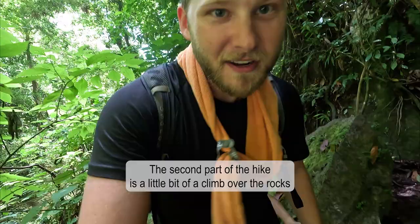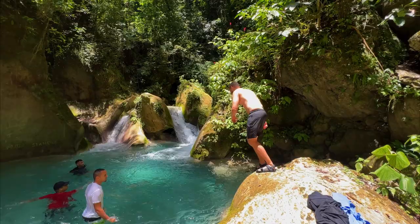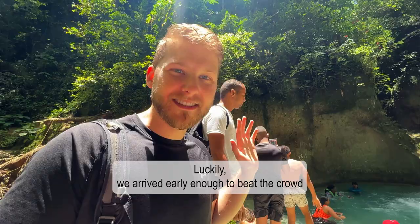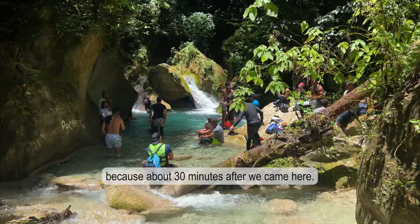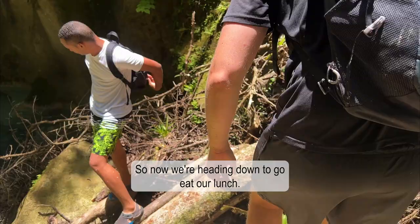The second part of the hike is a little bit of a climb over rocks and they're kind of slippery. Luckily we arrived early enough to beat the crowd, because about 30 minutes after we got there all these tourists started to show up. Now we're heading down to eat our lunch — time for our picnic. We've got some fruit, two plates so we can be civilized, and sandwiches wrapped in tinfoil.